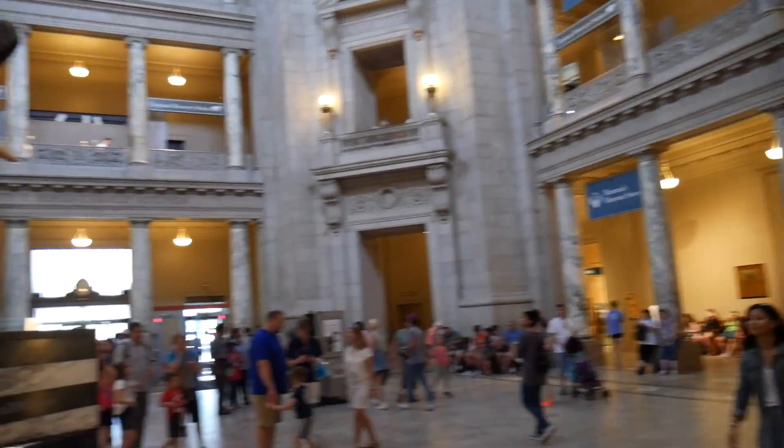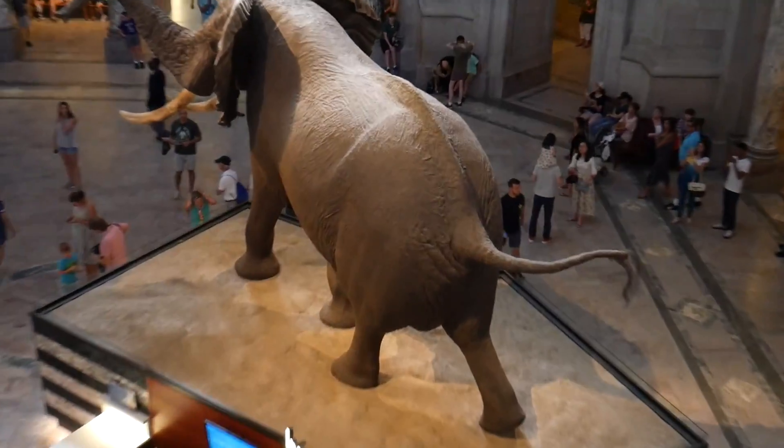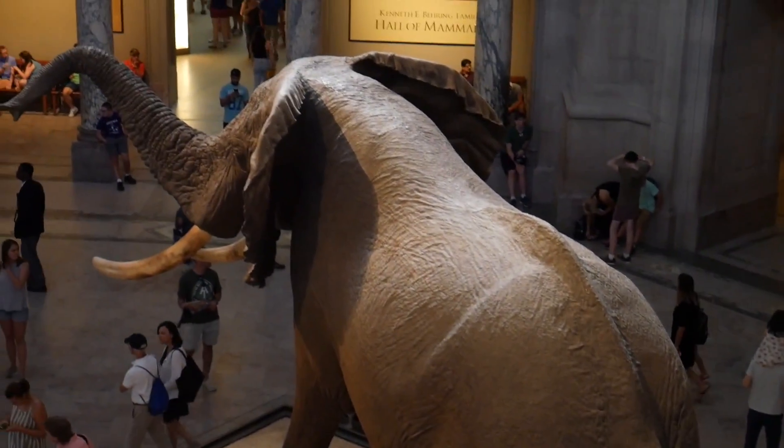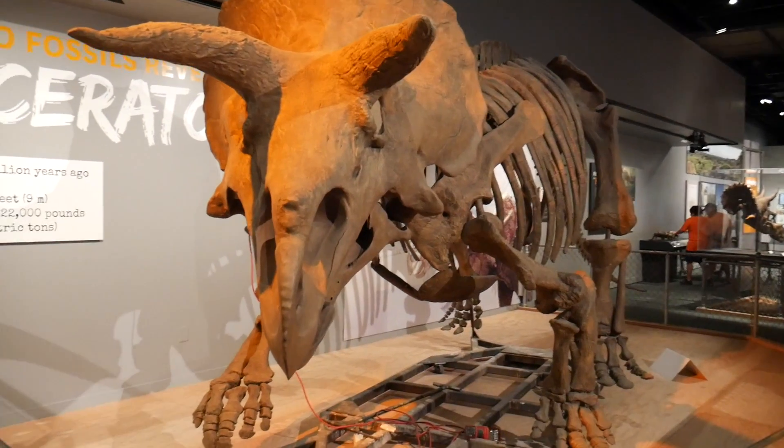Unbelievable - I spotted a Royal Enfield in the museum! Here it is, that's it - this is the Classic 350 or 500, doesn't matter. How many of you want to see the chassis of the Royal Enfield? That is the chassis. The logo looks like that of Sonalika - I kid you not.